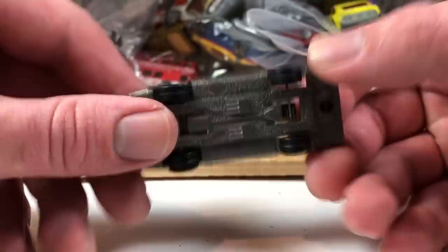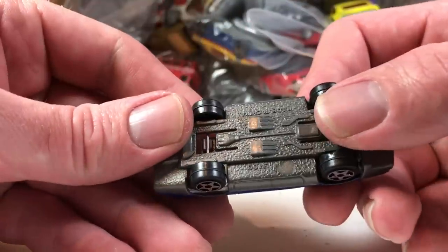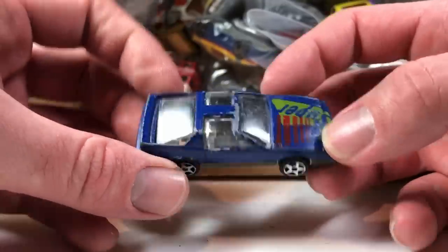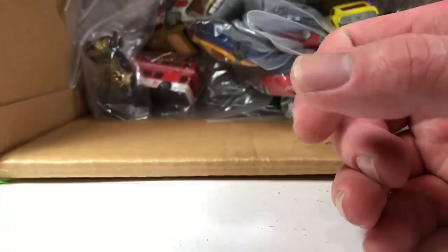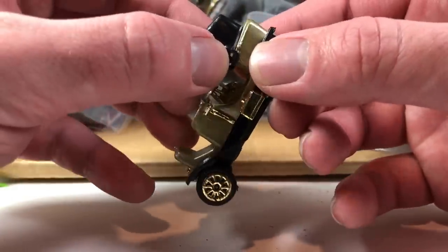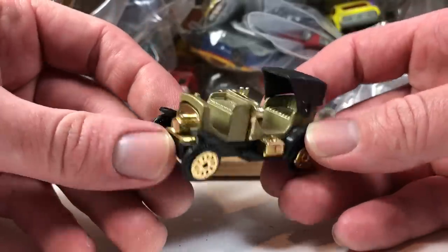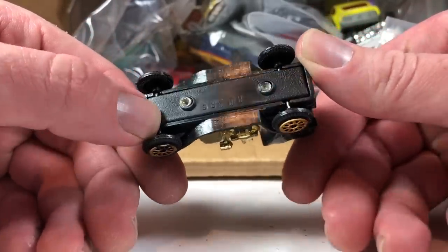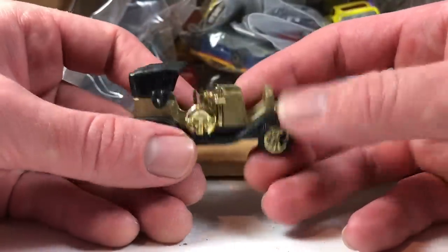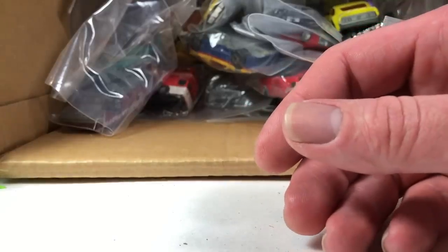Here's some weird made-in-China Firebird thing. Nobody's going to want that, are they? Like I said, if I'm wrong about anything, you guys let me know and I will act accordingly. Here's one — I don't know what this is. It's got some weird things stamped in the bottom, some weird old timey car, and I don't care about it. I'm going to put it in the for-sale pile just in case somebody cares.